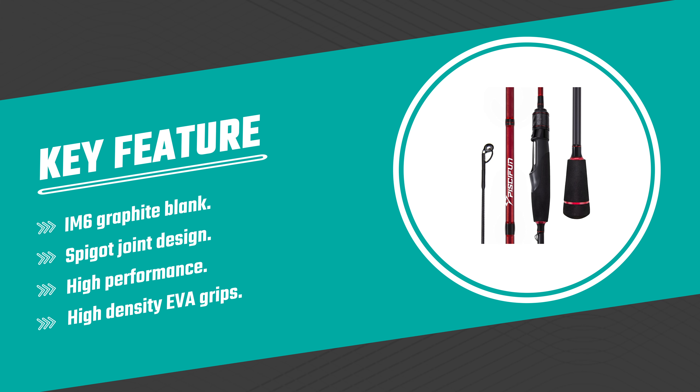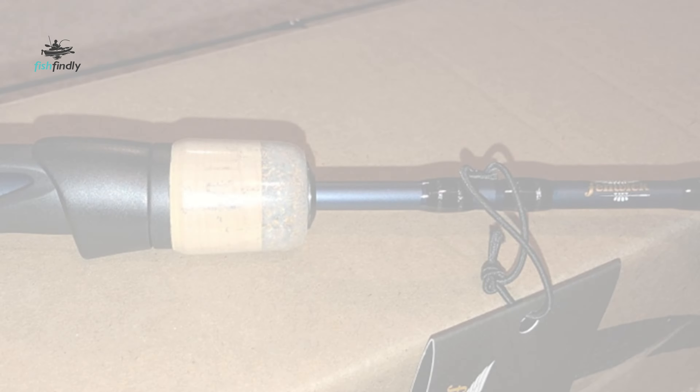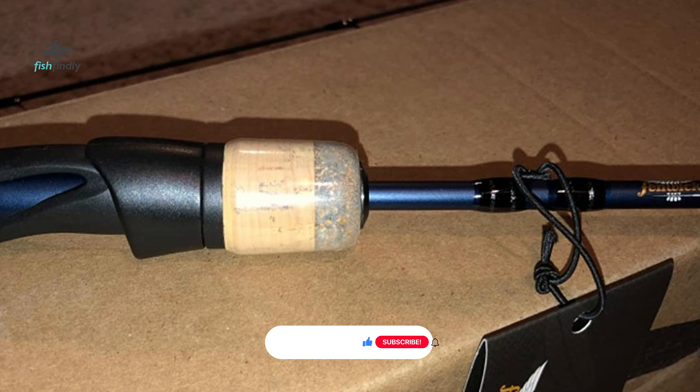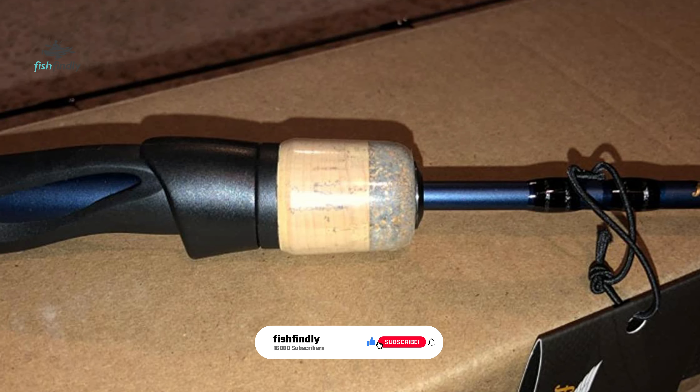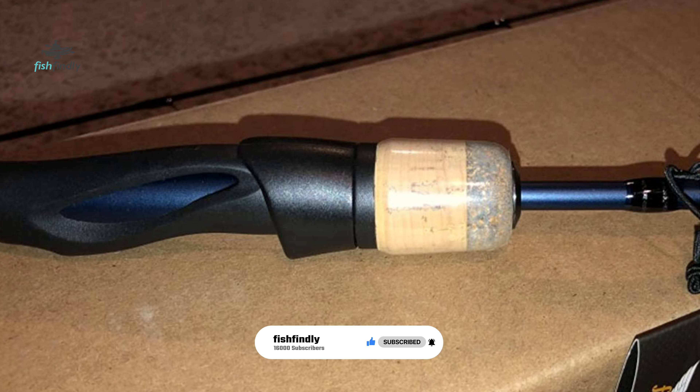Its two-piece design is crafted with high-level graphite, creating a well-balanced yet powerful rod. The high-density EVA grips, ergonomic high-strength graphite reel seat, O-style and S-style double hook keepers, plus the anti-line twist top guide give you tournament performance at a truly budget price.